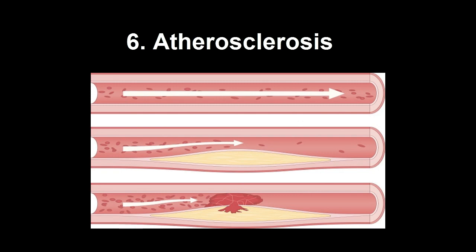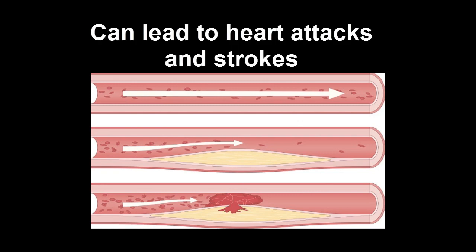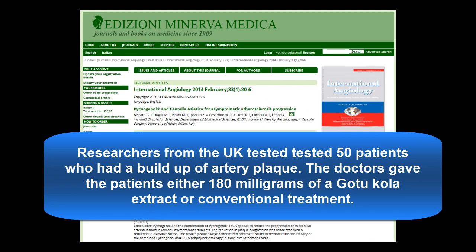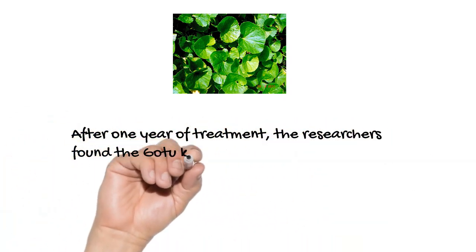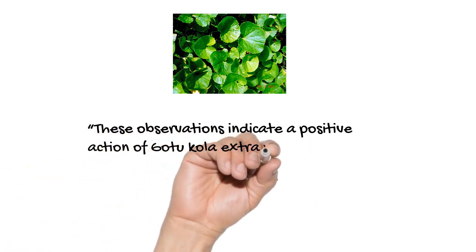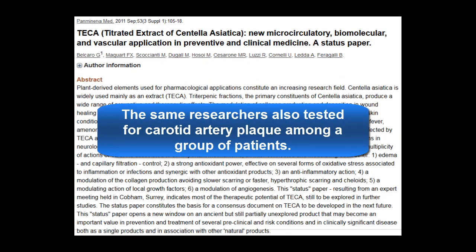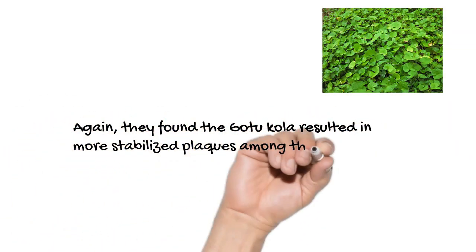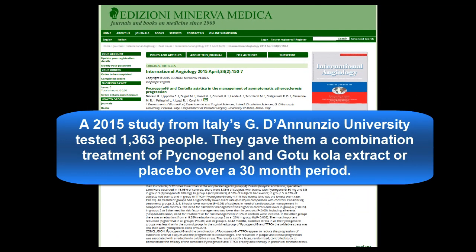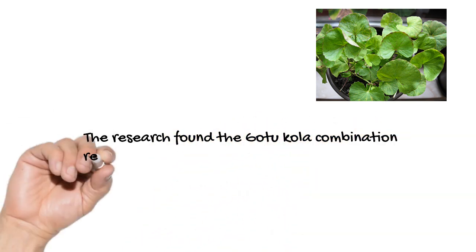Atherosclerosis is the buildup of plaque within the blood vessels, which can lead to strokes and heart attacks. Researchers from the UK tested 50 patients with arterial plaque buildup, giving them either 180 mg of Gotu Kola extract or conventional treatment. After one year, the researchers found that Gotu Kola helped stabilize the plaques, making them less likely to break off. They concluded that Gotu Kola extract showed positive action on stabilizing hypochoic low-density femoral plaques, thereby reducing stroke risk. A 2015 Italian study tested 1,363 people given a combination of pycnogenol and Gotu Kola extract or placebo over 30 months and found the combination reduced their development of atherosclerosis.